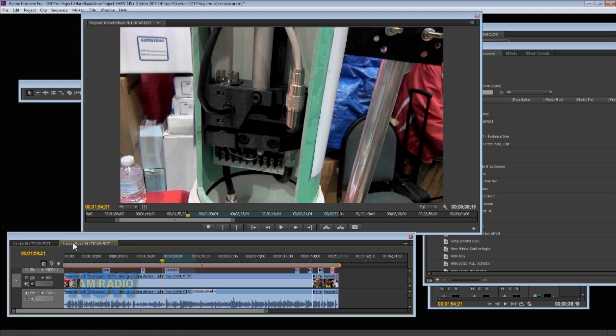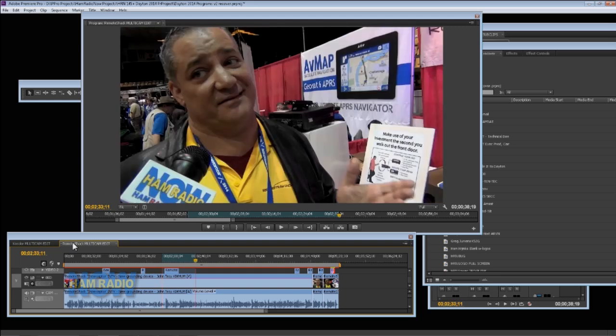And this isn't the guy — this is the product. It's a remote grounding system for your antenna, out on the tower. It's from Remote Shack, and the guy is John Troy, KI4YUM. We've met John before, back in Orlando, the very first round of Ham Radio Now. It turns out they are somewhat complementary products, so that should be interesting.